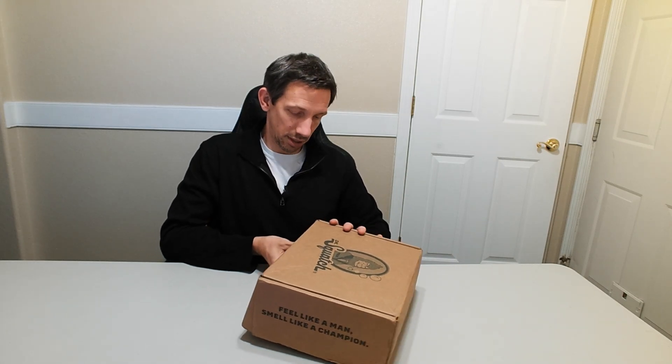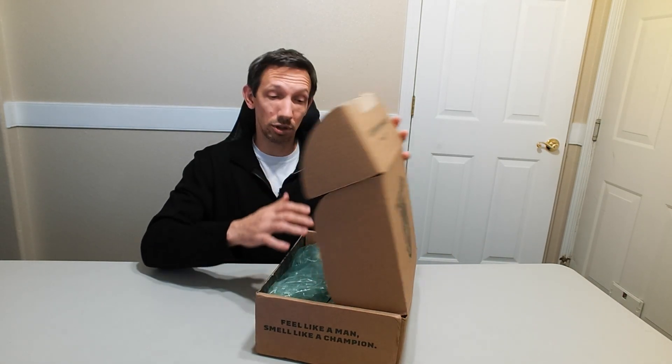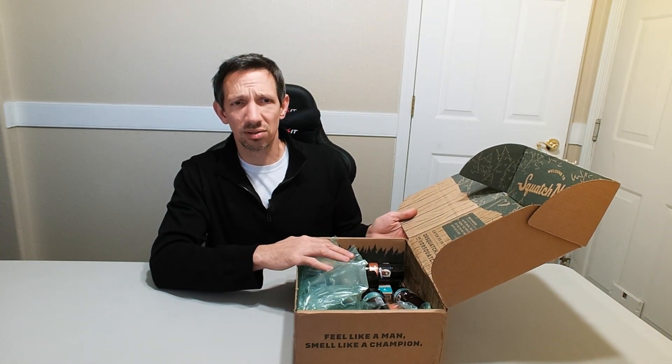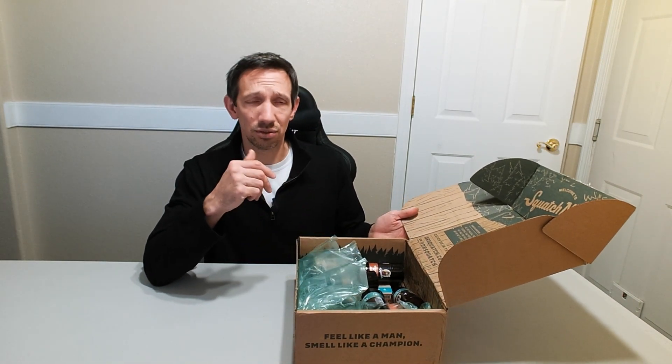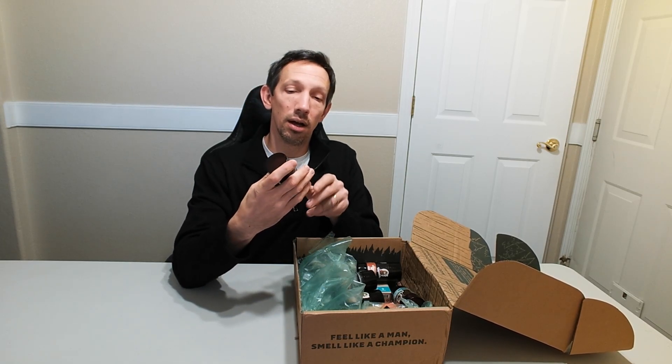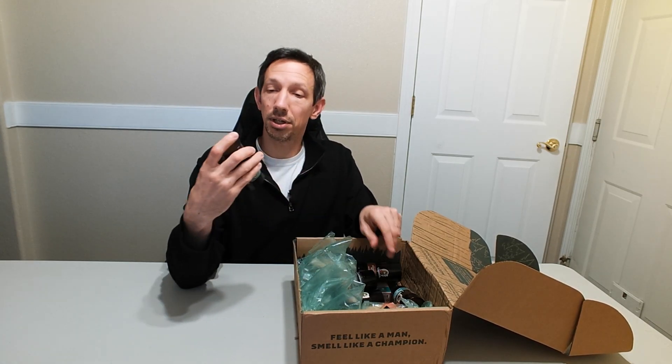Hey, welcome to another unboxing. Checking out these Dr. Squatch products here. Ever since I got their deodorant, it's not sticky, and it doesn't irritate my skin or anything like that. I have sensitive skin, so I found these at a nice little discount.